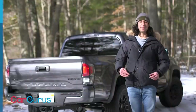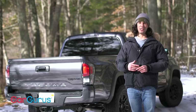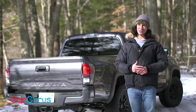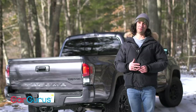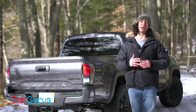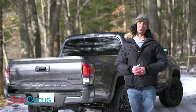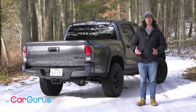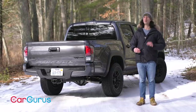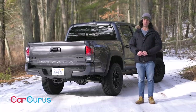Among mid-sized pickups with this much capability, the Tacoma TRD Pro is worth it. Compare it against the Chevrolet Colorado ZR2, and the resale value on TRD Pros is incredible. Then again, there's the all-new Jeep Gladiator, which is even more hardcore than the Toyota or the Chevy. It's a really tough call. For full details on the 2020 Tacoma, read the review at CarGurus.com. Be sure to subscribe to the YouTube channel — we'll see you next time.